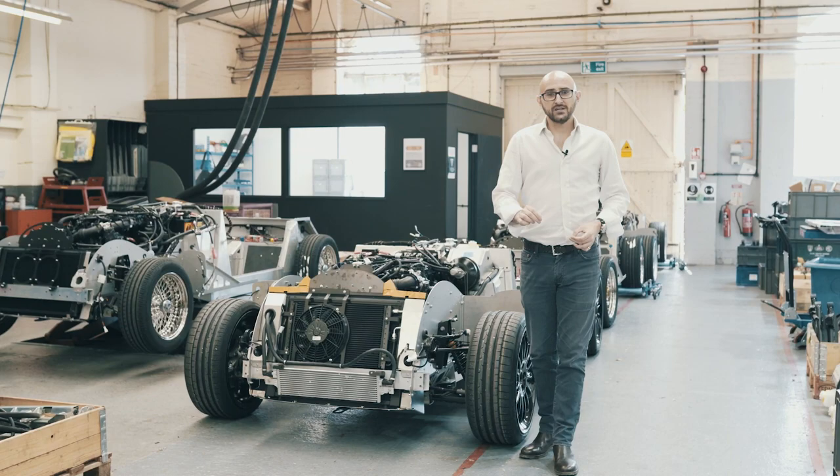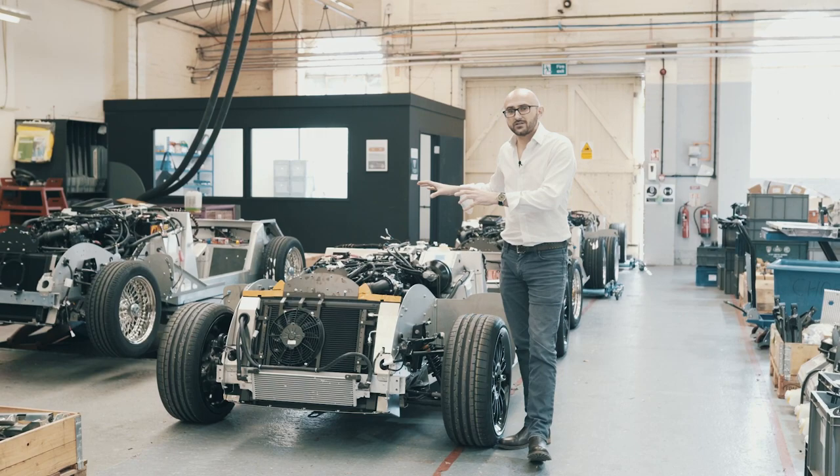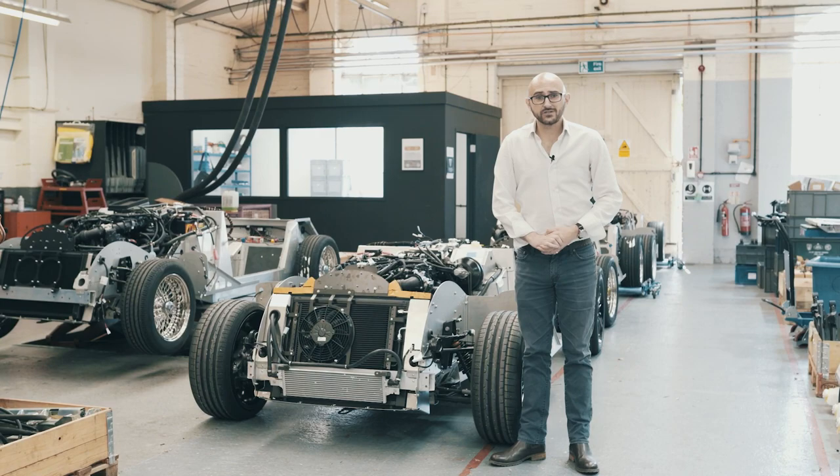Considering a finished Plus 6 weighs in at just 1,075 kilos dry, that's quite a lot of power. All that power is delivered only to the rear wheels via an 8-speed automatic gearbox, and if you've got the space it'll do 165 miles an hour.